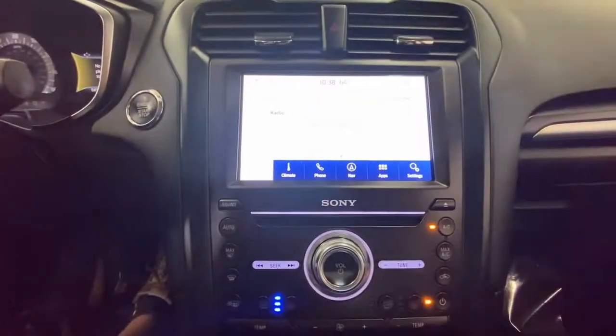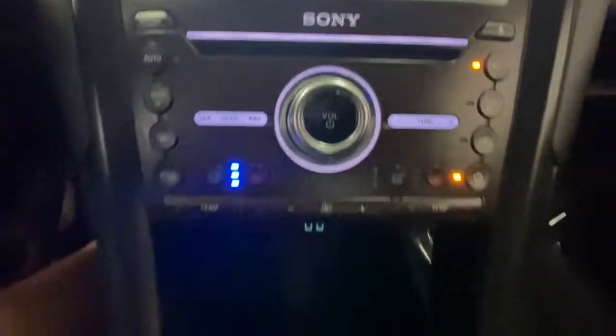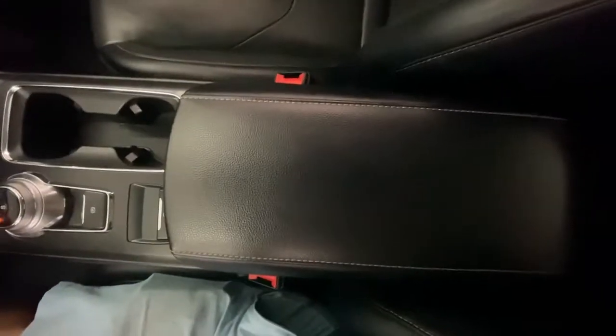Navigation system, keyless entry, sun moonroof, fog lamps, remote engine start, cooled front seat, power passenger seat, adaptive cruise control, keyless start, lane-keeping assist.